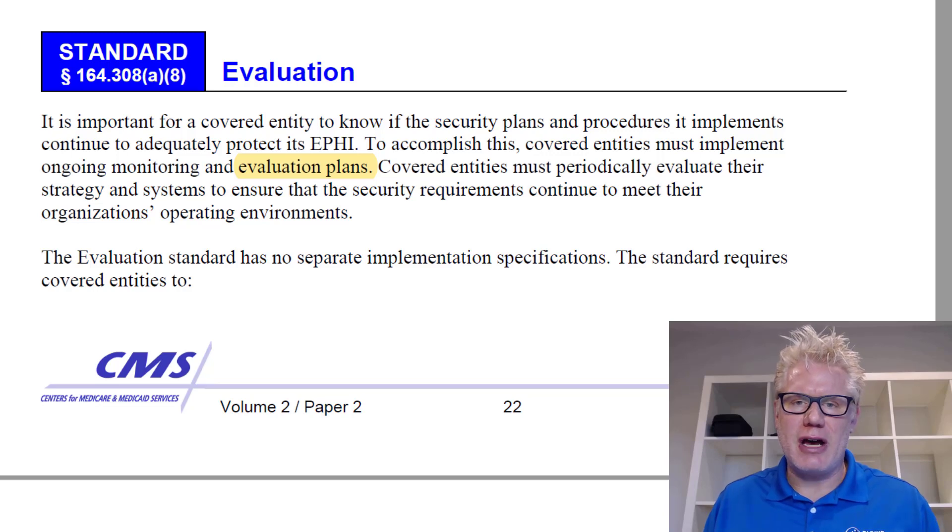Hi, I'm Christian Espinoza with Alpine Security. We are asked quite frequently about HIPAA compliance and penetration testing. Specifically, people ask us if penetration testing is required for HIPAA compliance. The short answer is yes.